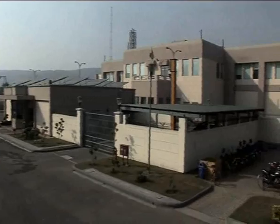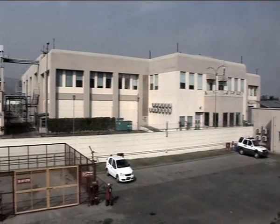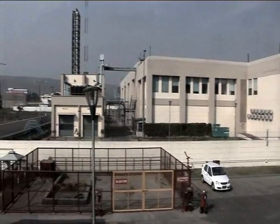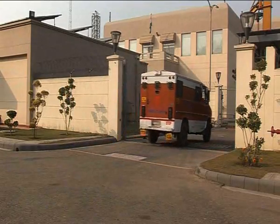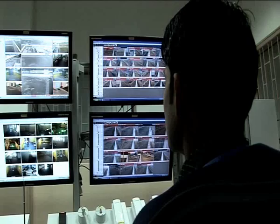The entire plant was fully commissioned in March 2012. Entry of the armoured van into the premises, until it reaches the secure unloading area, is tightly regulated and monitored by the control room.